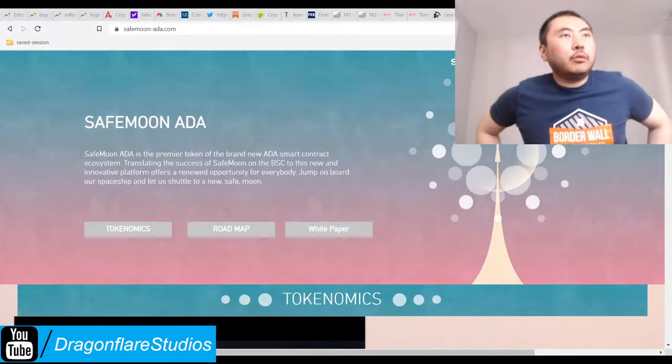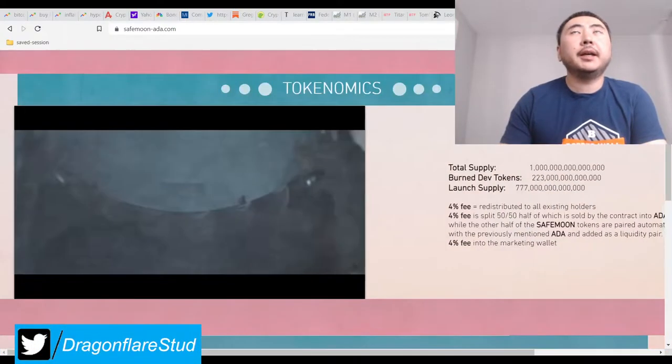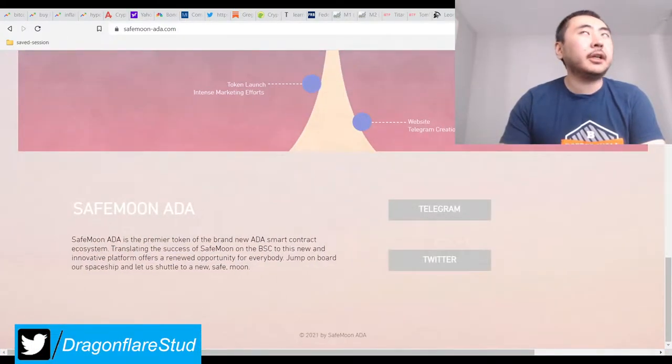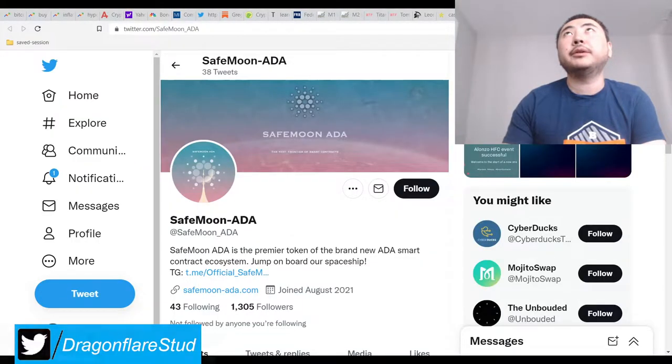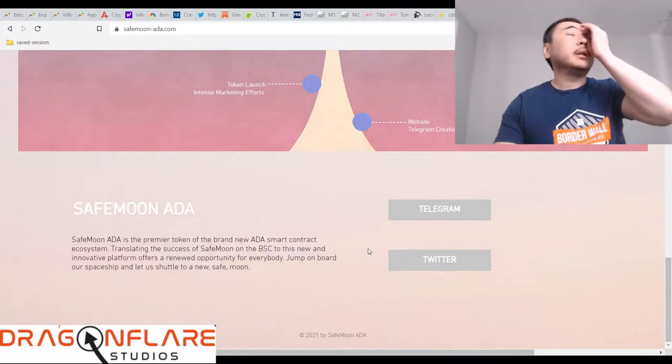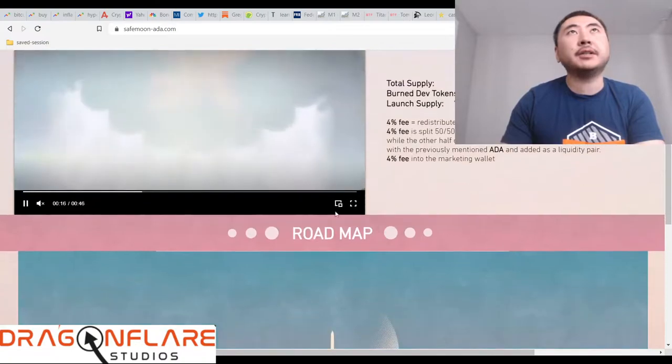I have one more degenerate play for all of you. Like I mentioned in the Milk Shiva video, which is actually right now processing.